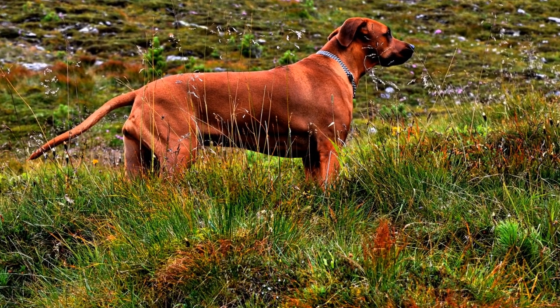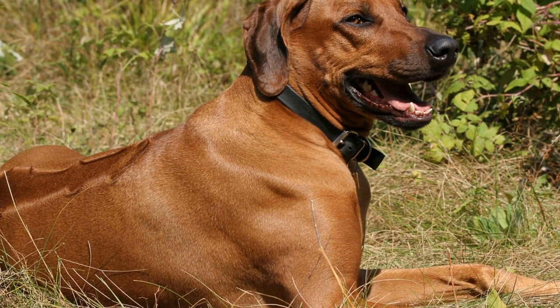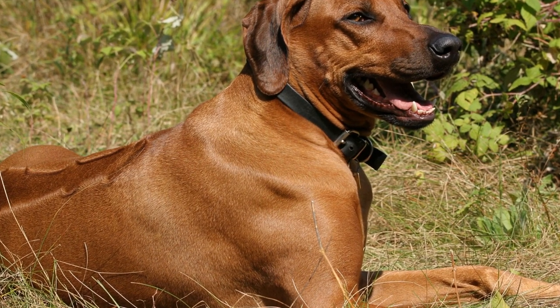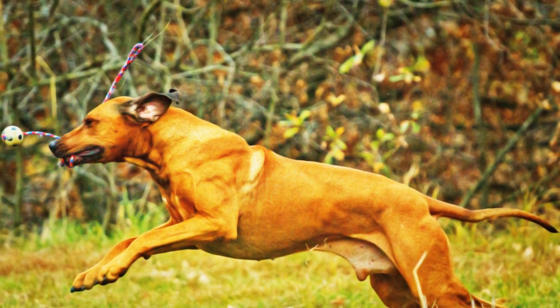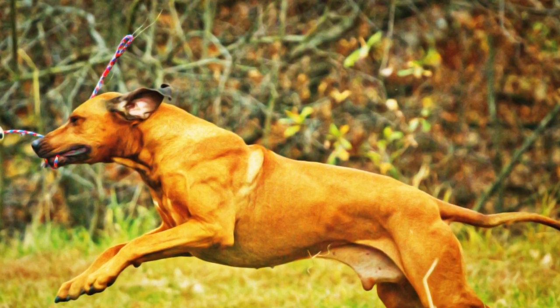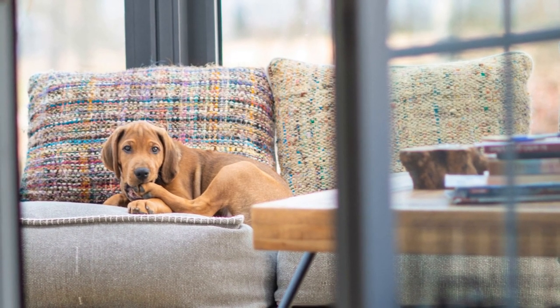The Rhodesian Ridgeback traces its origins back to the early 18th century in southern Africa, specifically in what is now modern-day Zimbabwe. Bred by the local tribes for hunting lions, this breed is a result of crossing European breeds brought by colonizers with the local hunting dogs. They were primarily used to track and hold lions at bay until the hunters arrived.